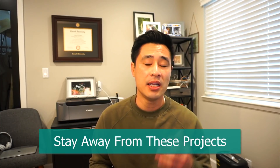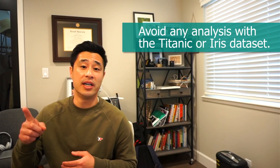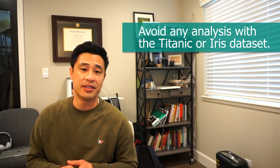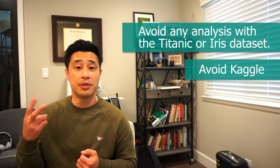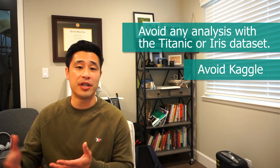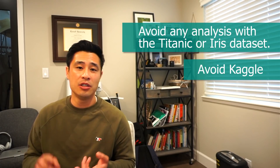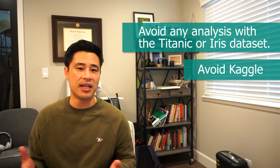Before we start talking about the components of a good data science project, let me tell you about two things to stay away from. Number one, avoid any analysis on the Titanic or Iris dataset. It's been done to death and nobody cares about your survival classifier. Number two, as you gain more experience, you can start to migrate away from Kaggle. It's too commonplace, too ordinary. Everybody does it, so unless you can rank in the top 10, just stay away from it.